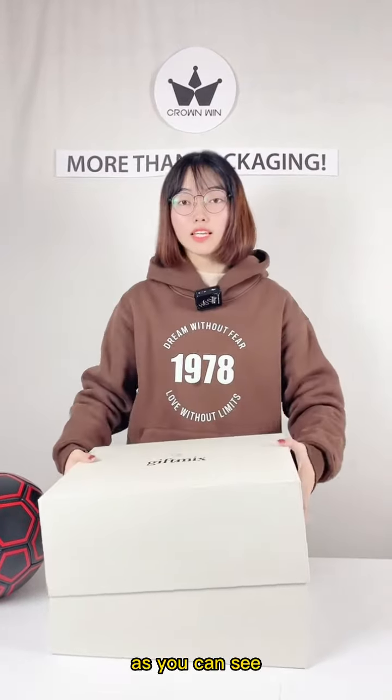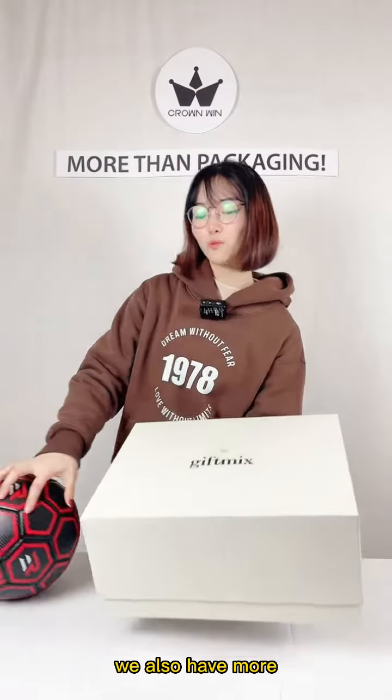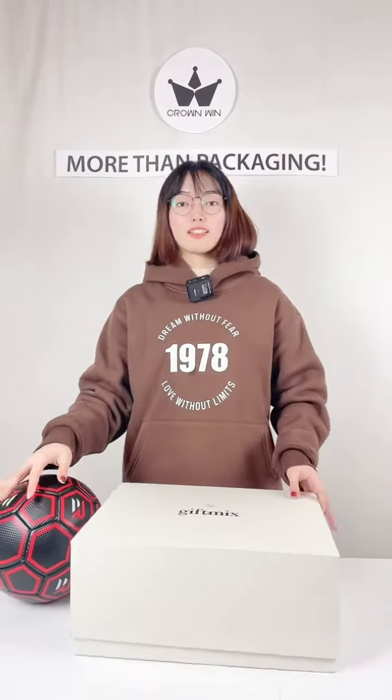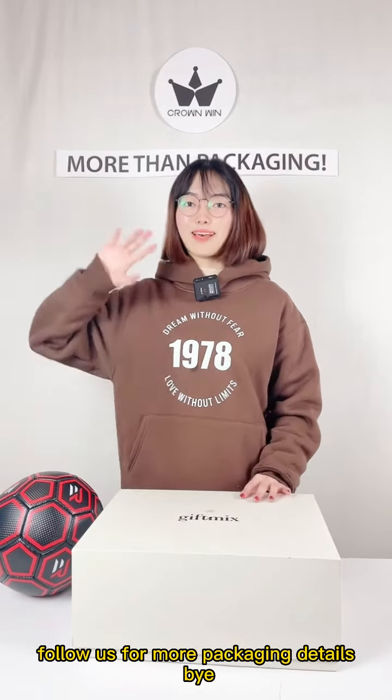As you can see, the material is rigid. We also have more gift box styles. Follow us for more packaging details. Bye.